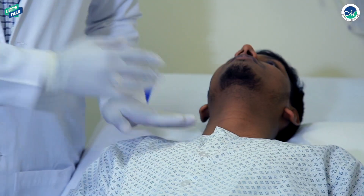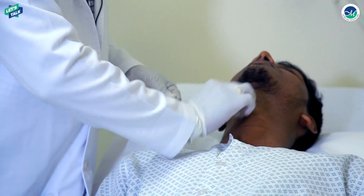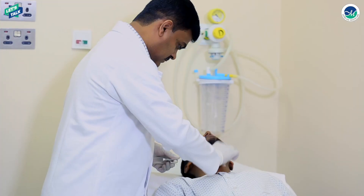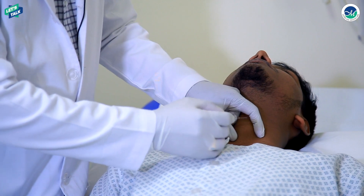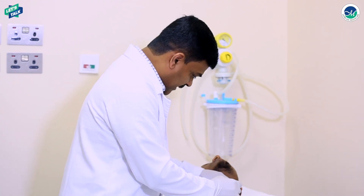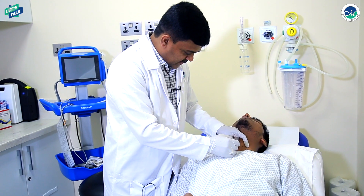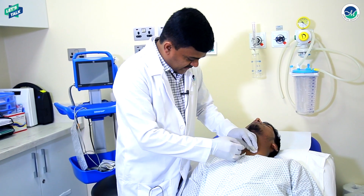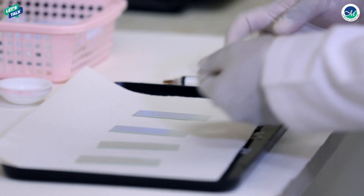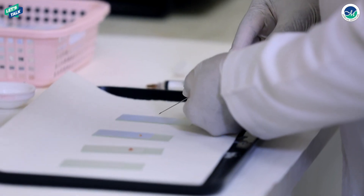Since this nodule is big, I am going to do the FNAC now. We clean the area thoroughly with an alcohol swab, and we tell the patient not to swallow. We identify the particular nodule, put the needle inside, keep it for one or two seconds, and make two to four motions until we get material. Then we remove the needle.